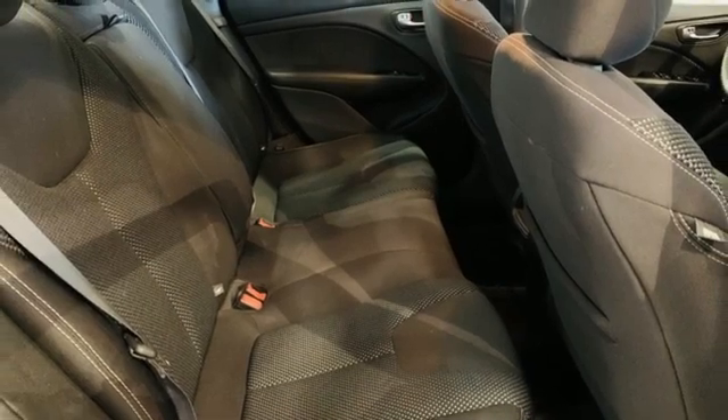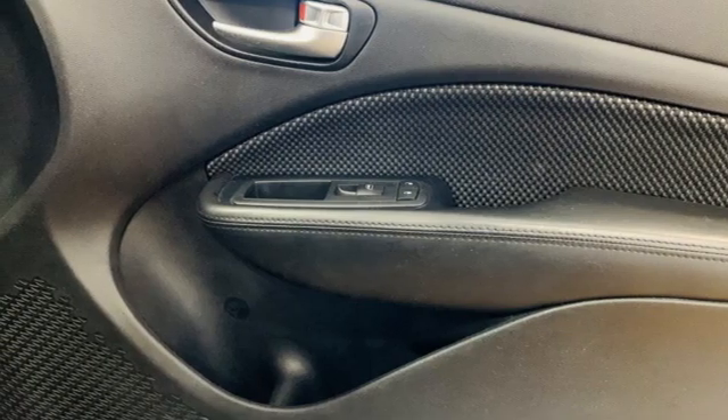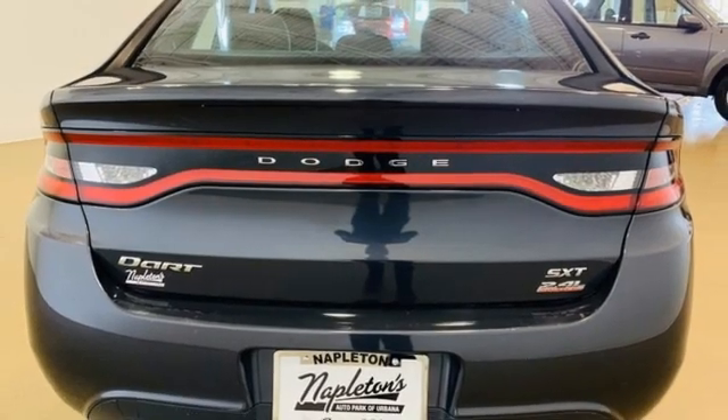Manual telescoping steering column, inline four-cylinder engine, active grille shutters, gas pressurized shocks, and automatic transmission. Every Dodge delivers a signature thrill.